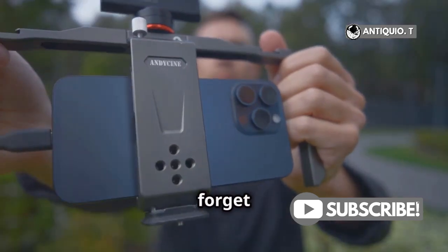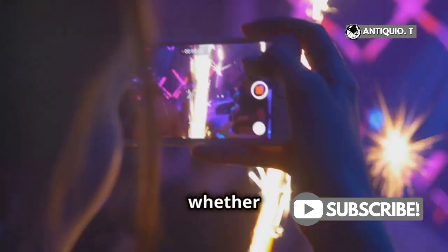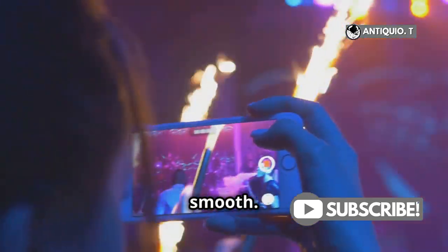And let's not forget about the video capabilities. Both the ultra-wide and Fusion cameras support 4K recording at 60 frames per second. Whether you're capturing a fast-paced action scene or a slow-motion moment, your videos will look professional and smooth.